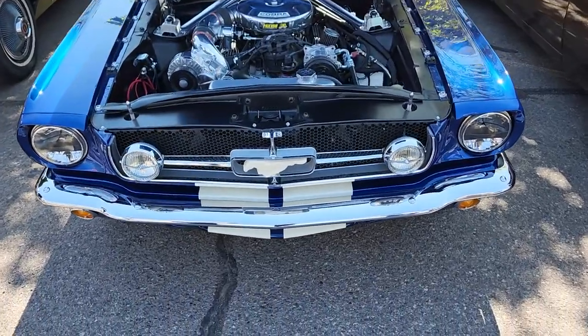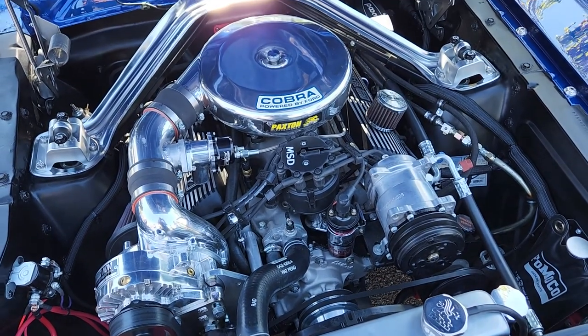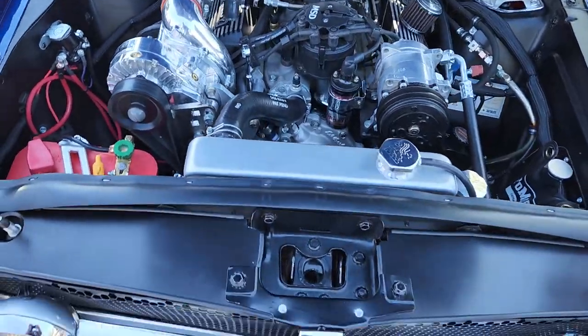'65 Mustang — definitely not your stock Mustang for sure.